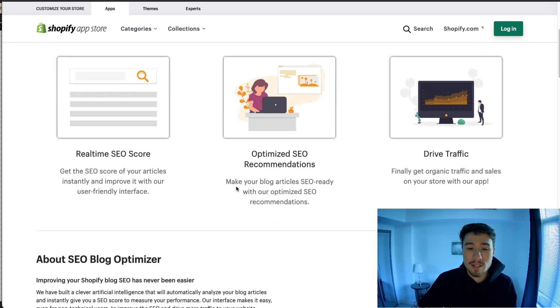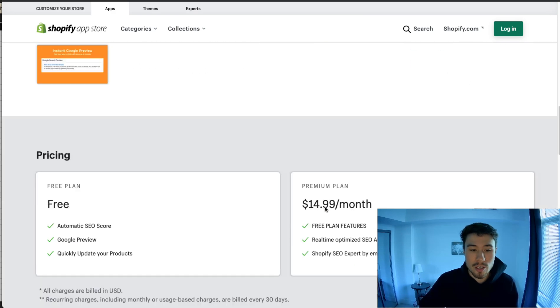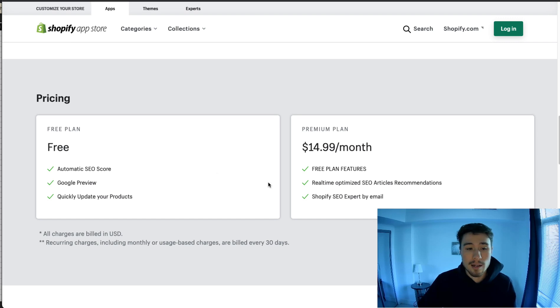What it does is give you a real-time SEO score, make some suggestions, and then you implement those suggestions. Overall there's a free plan and a paid plan. I recommend just downloading the free plan and doing a quick scan of what your SEO is like.